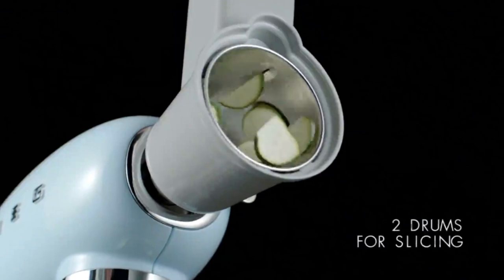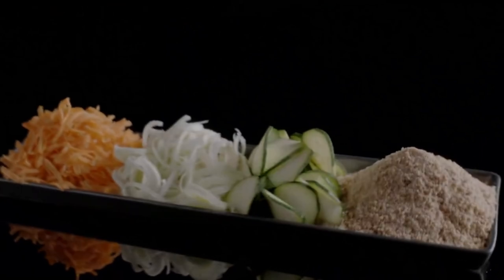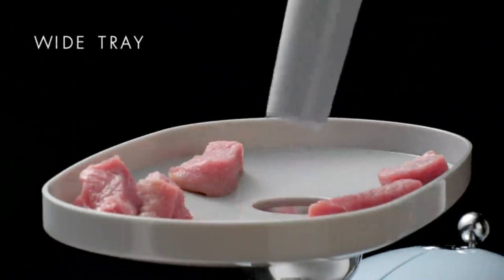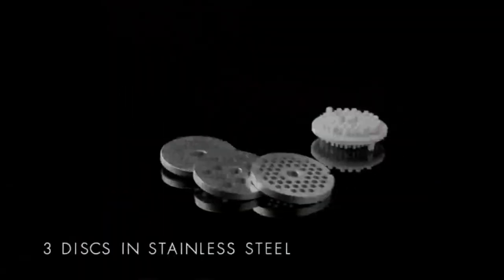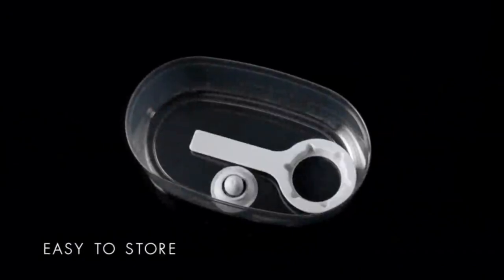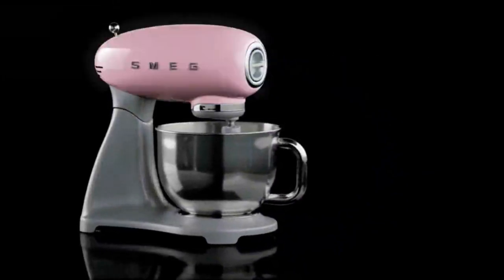One of the key highlights of the Smeg Retro Stand Mixer is its user-friendly design. The tilt-head mechanism allows easy access to the bowl and attachments, making it simple to add ingredients or swap out tools. The mixer comes with essential accessories including a wire whisk, flat beater, and dough hook, all dishwasher-safe for easy cleanup. Additionally, the mixer operates quietly, making it a great choice for home bakers who value a peaceful kitchen environment. While it may come with a higher price tag, the Smeg Retro Stand Mixer offers both style and substance, making it a worthy investment for those passionate about baking and kitchen design.